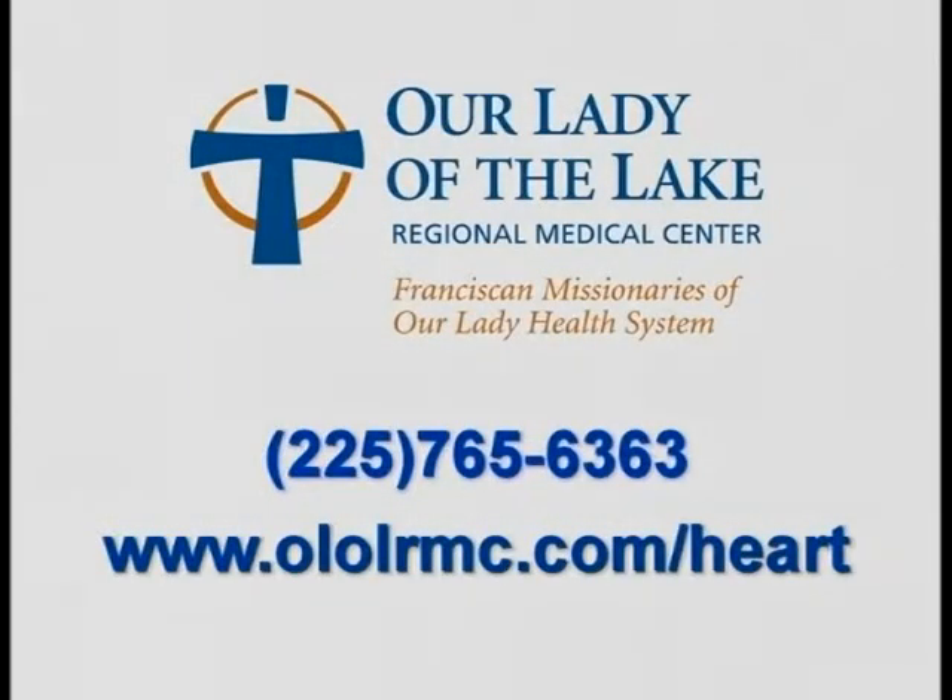For more information on the AFib ablation procedures discussed here, contact Our Lady of the Lake Regional Medical Center at 225-765-6363 or at www.ololrmc.com/heart.